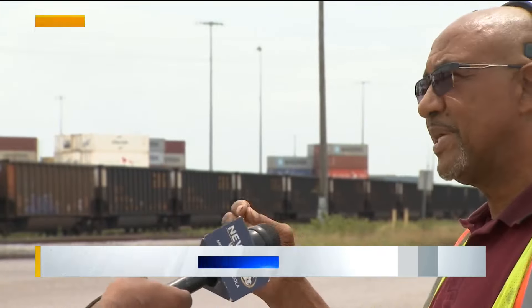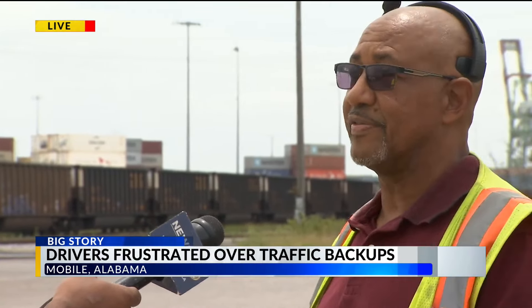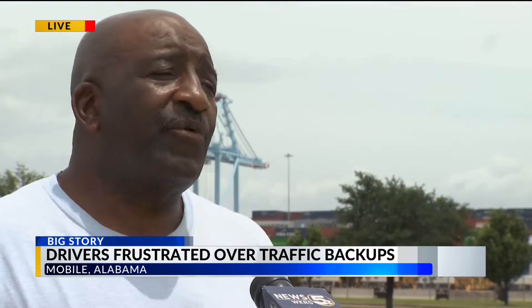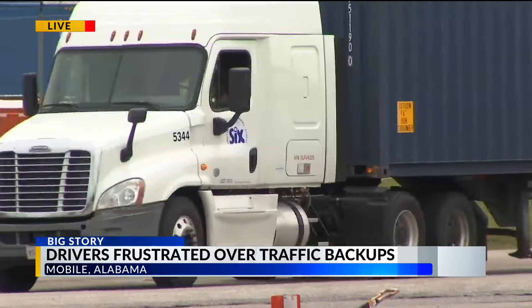We reached out to the Alabama Port Authority about this problem, and a spokesperson told me the issue of drivers not being able to get in and out of the port efficiently is caused by the terminal operators. It's operated by a company called APM Terminal. Drivers want to know why this port can't seem to get that little glitch out — getting trucks jammed up and backed up, making it unsafe for four-wheelers as well as truck drivers. One driver suggested the city needs to work with the port to address why drivers are parking on the interstate. I did reach out to APM Terminal and a spokesperson told me no comment.